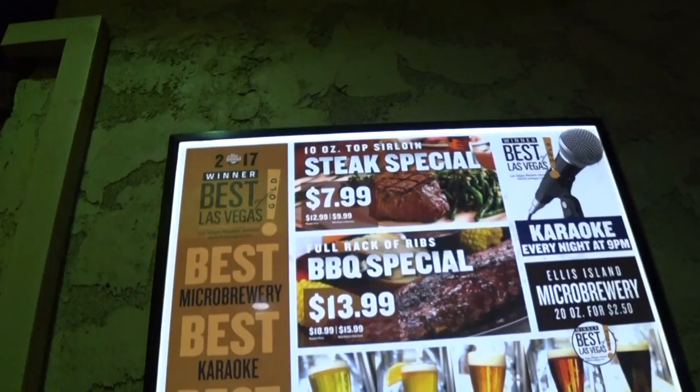Who doesn't like inexpensive meals, beer, and gambling? Here at Ellis Island Casino, it's an actual microbrewery right in the facility. It's voted one of the top beers in Las Vegas and it's just a block behind the strip. Let's go get some beer. Let's fly!